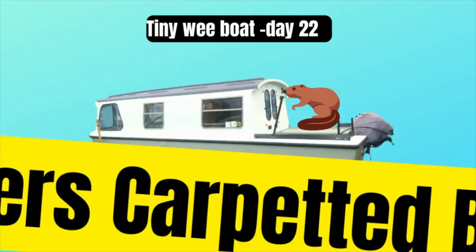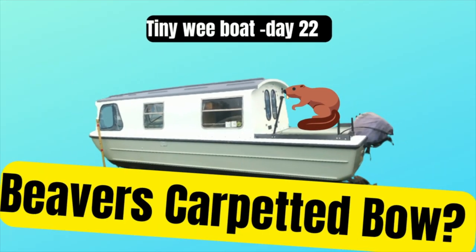Tiny wee boat! This is the tiny wee boat, the tiny wee building site, the tiny wee sauna. Whatever you want it to be, it is.